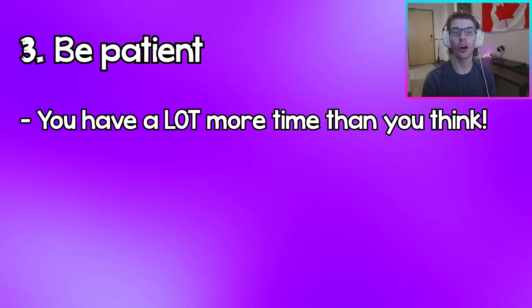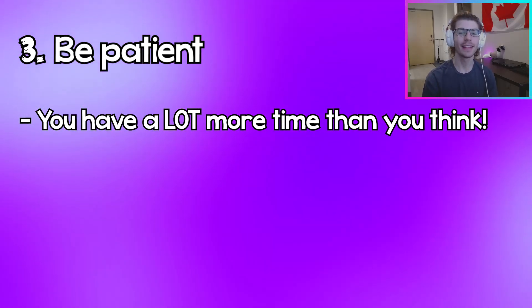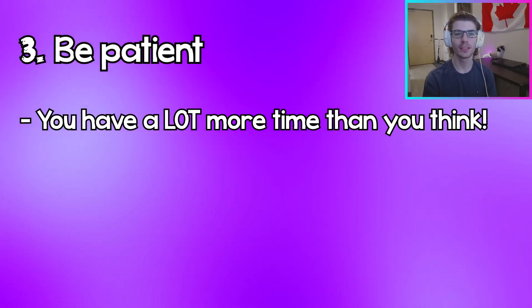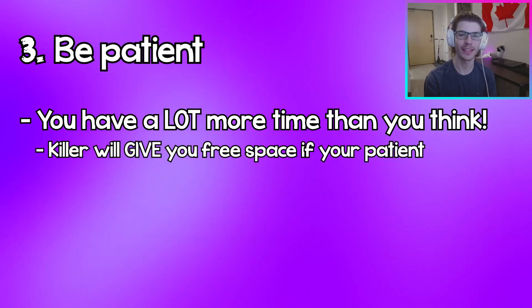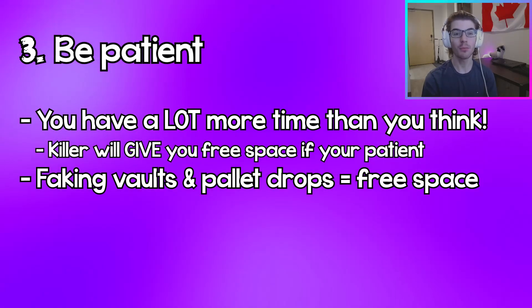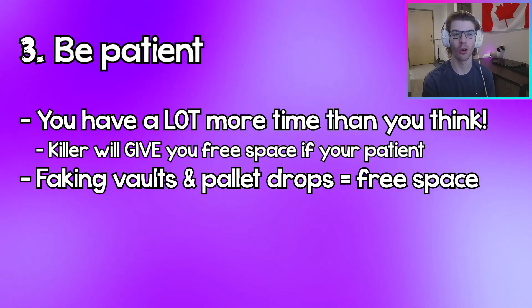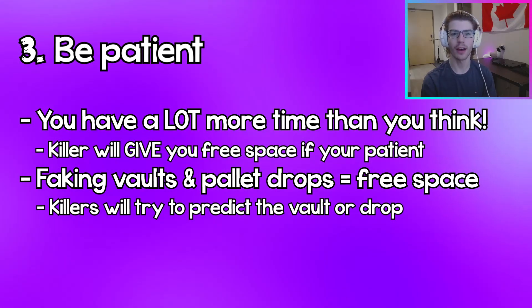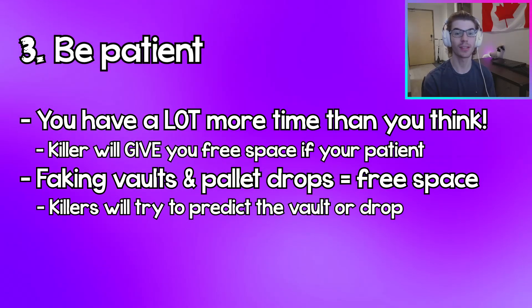If you use this tip in conjunction with the first tip — looking behind you and being patient — you'll realize that you have a lot more time inside of a loop than you originally thought. This also works twofold: if you play a loop smart and you don't have a lot of space between you and the killer, if you're patient the killer will literally give you more space. Believe it or not, sometimes just doing nothing forces the killer to give you free space. An example of this is faking a pallet drop or faking a vault, because the killer will predict those actions and try to cut you off by doubling back.